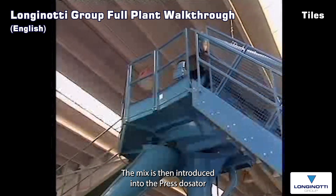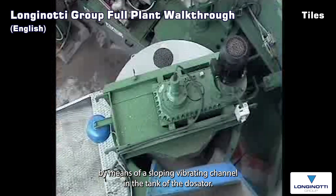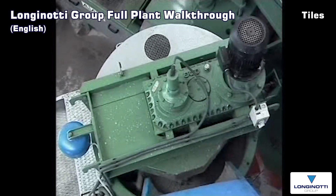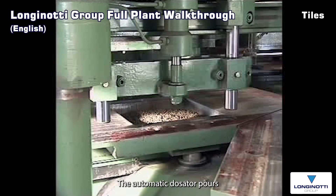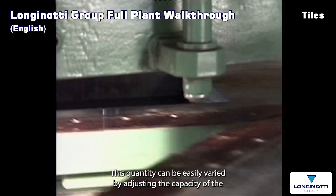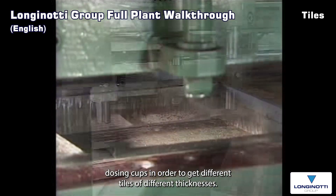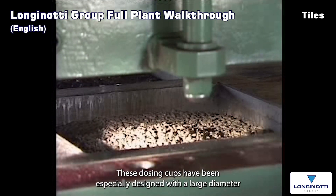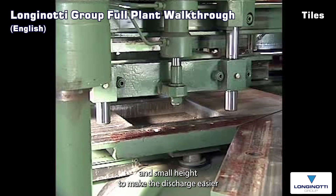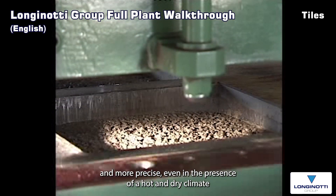The mix is then introduced into the press dosator by means of a sloping vibrating channel. In the tank of the dosator, the wet mix is continuously stirred to keep its homogeneity. The automatic dosator pours the wet mix into the moulds of the press in the exact preset quantity. This quantity can be easily varied by adjusting the capacity of the dosing cups in order to get tiles of different thicknesses. These dosing cups have been especially designed with a large diameter and small height to make the discharge easier and more precise even in the presence of a hot and dry climate.